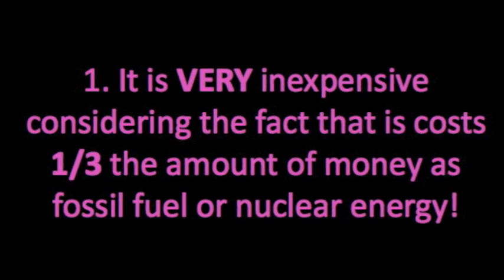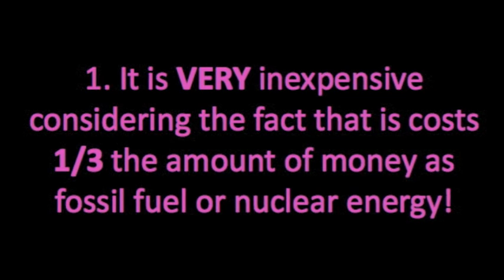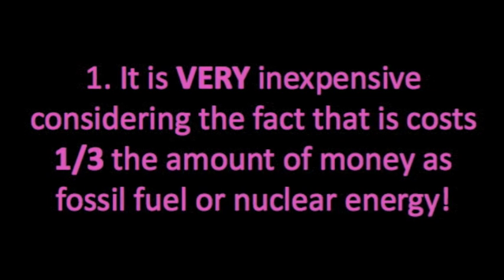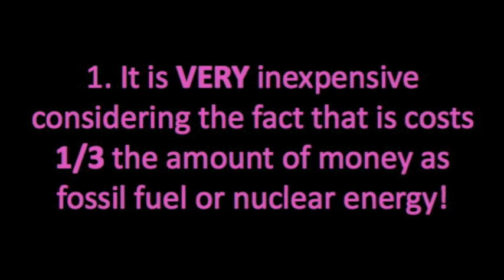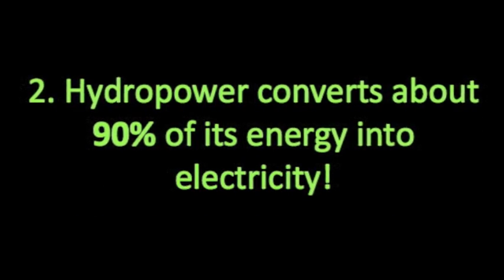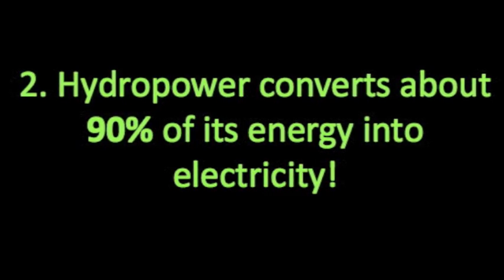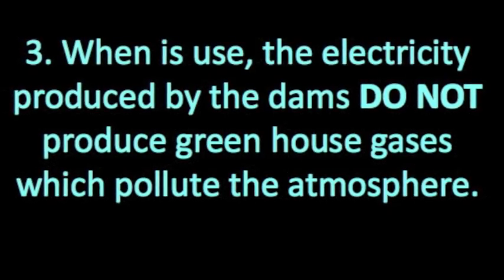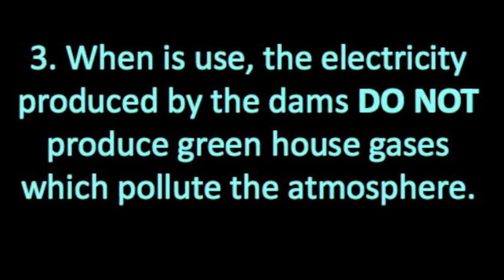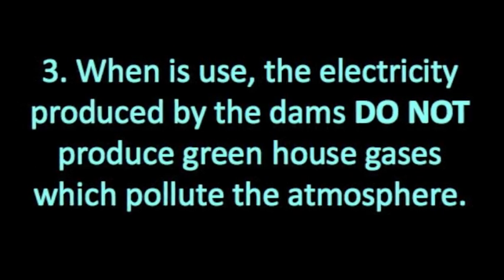Some advantages to using hydropower are: First, it is very inexpensive, considering the fact that it costs one-third the amount of money as fossil fuel or nuclear energy. Second, hydropower converts about 90% of its energy into electricity. Third, when in use, the electricity produced by the dams does not produce greenhouse gases, which pollute the atmosphere.